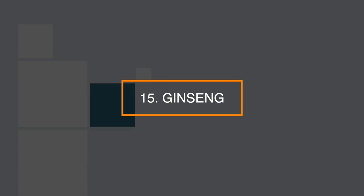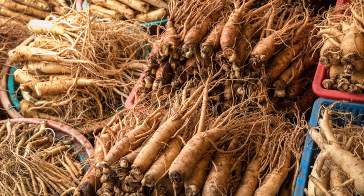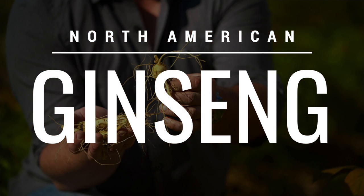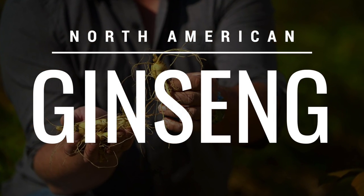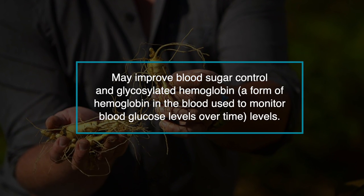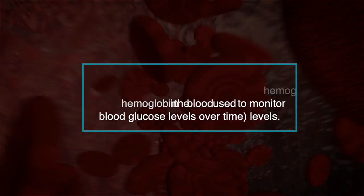Number 15: ginseng. Although there are several types of ginseng, most of the promising studies on ginseng and diabetes have used North American ginseng. Those studies have shown that North American ginseng may improve blood sugar control and glycated hemoglobin — a form of hemoglobin in the blood used to monitor blood glucose levels.